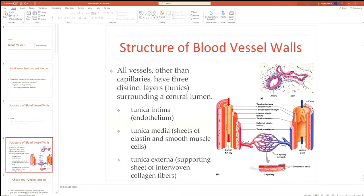Let's look at structure. All blood vessels — veins, arterioles, arteries — with the exception of capillaries, have three distinct layers or tunics surrounding a central hollow cavity called a lumen.